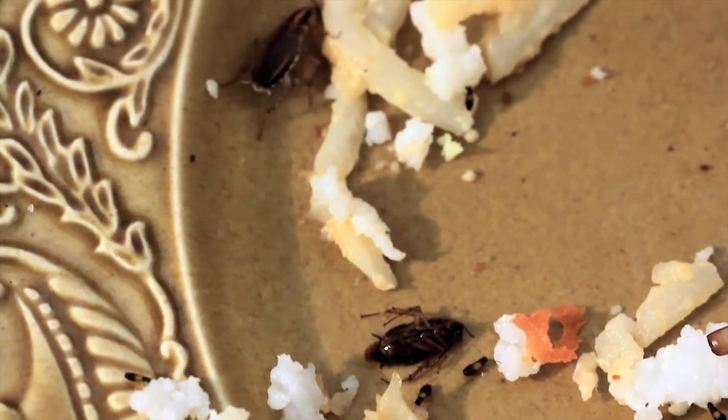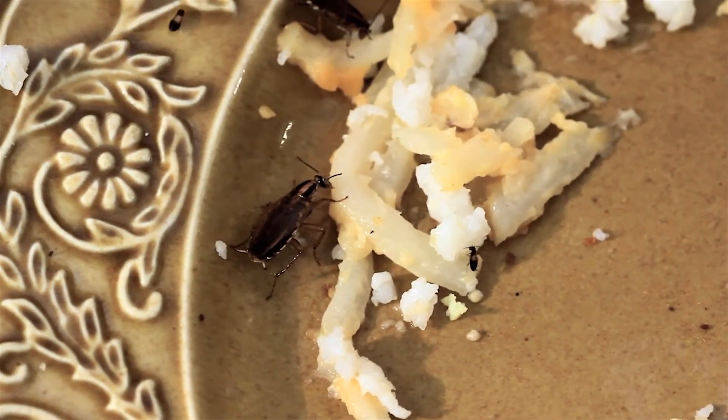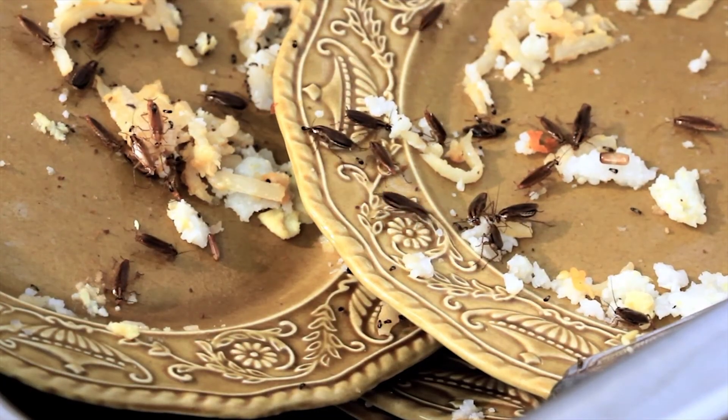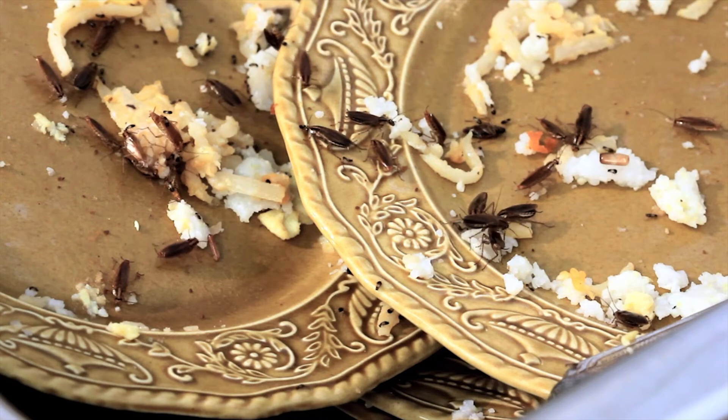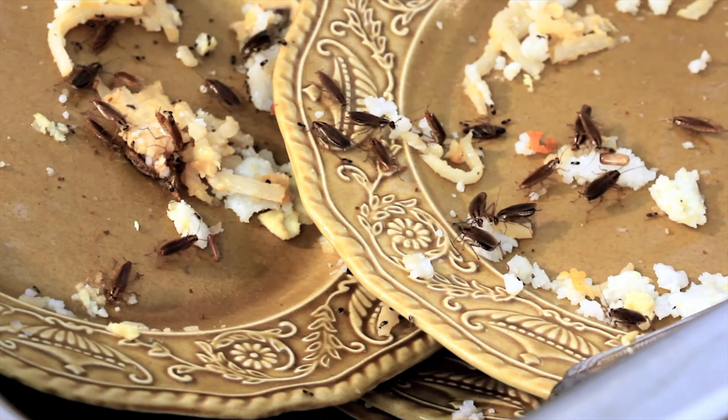German cockroaches are also known for their ability to transmit a number of pathogens, including E. coli, Salmonella spp., and typhus. Recent studies have also indicated that in large metropolitan areas, the development of asthma in children can be directly linked to the presence of German cockroaches.